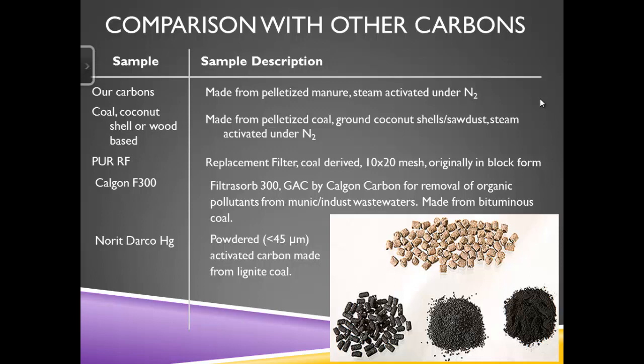In a nutshell, our carbons are coming from pelletized manure using steam activation, not a chemical activation process. The coal, coconut shell, and wood-based carbons are what we would consider high-quality generic activated carbons from three different companies. The Pure is a coal-derived replacement filter — the kind you find in a Brita filter for filtering tap water. Calgon has the Filter-Sorb, which they're apparently starting to phase out. Norit tends to use more lignite coal versus bituminous.